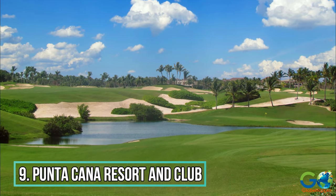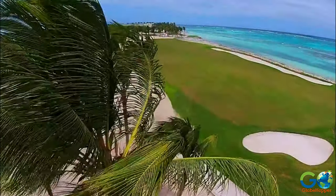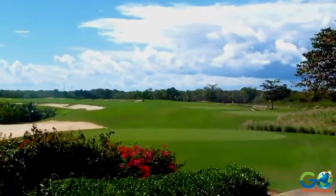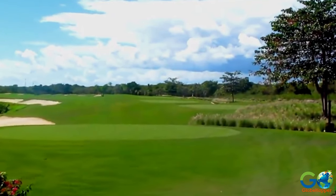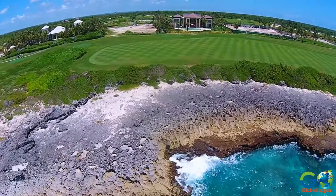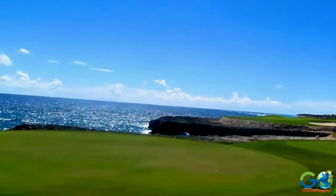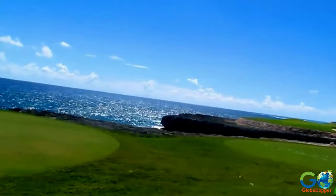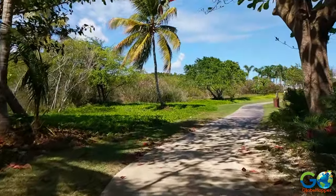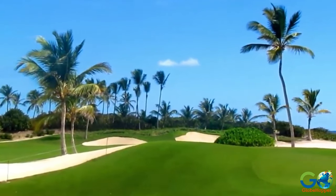9. Punta Cana Resort & Club. For serious golfers and even casual players, do not miss Punta Cana Resort & Club, where you will find two stunningly beautiful golf courses — Corrales designed by Tom Fazio and Lacana designed by Pete Dye. Set on a tropical landscape, these courses feature sprawling oceanfront holes with inspirational views of coral cliffs and the Sapphire Caribbean Sea. The remainder of the landscaped holes meander around small lakes, quarries, and lush greenery. There's no doubt this upscale PGA facility is the best in the Dominican.